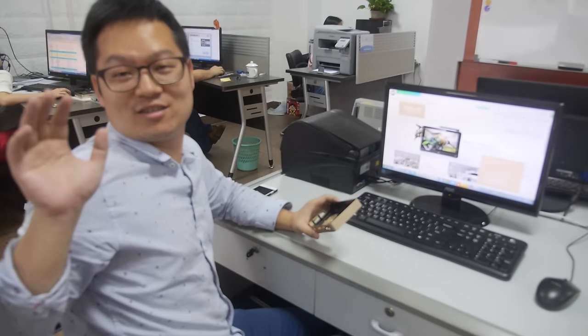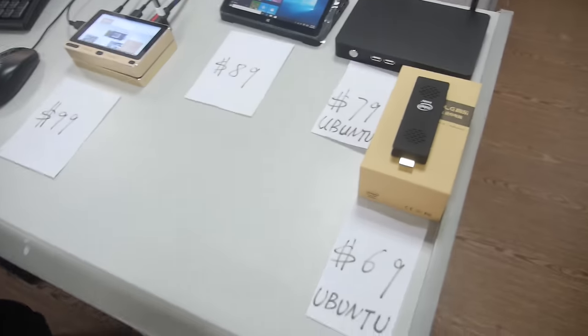We're here at GOLA. I'm Richard, sales director. I'm Lei, the CEO of GOLA. Nice to meet you. So you have some cool products right here.